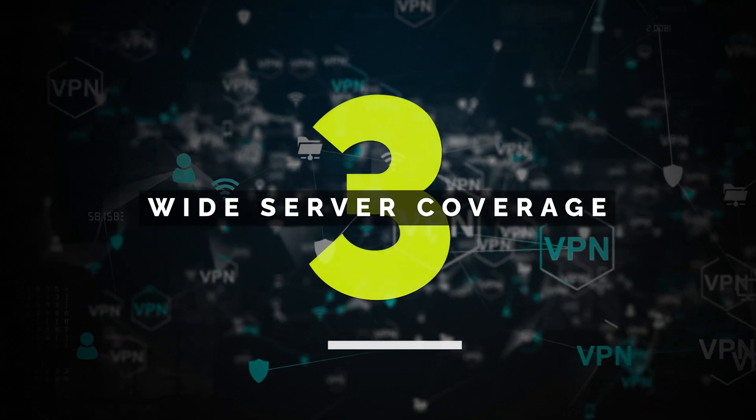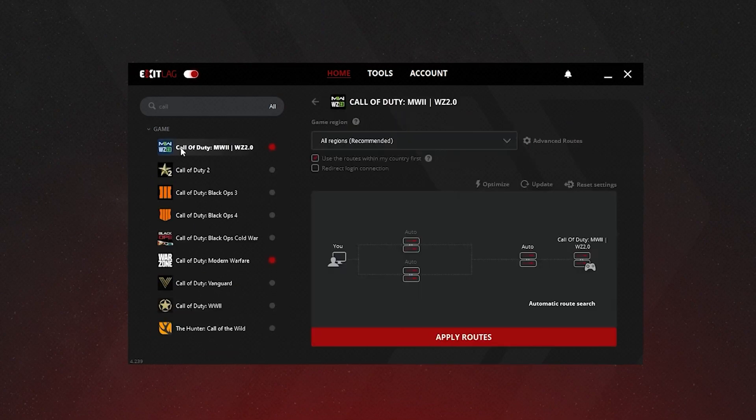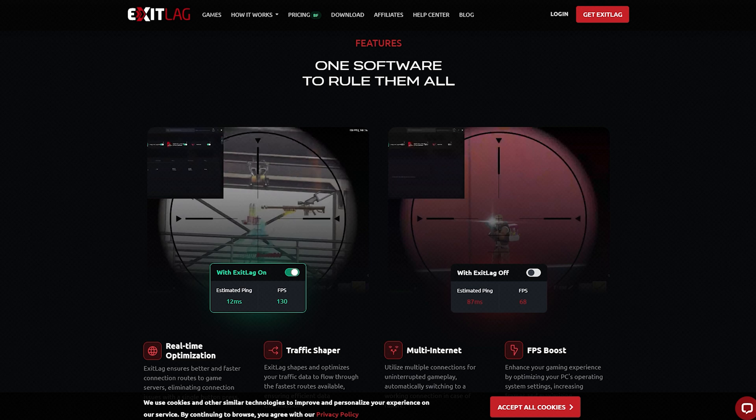Wide server coverage. With ExitLag, you can choose from servers located all over the world. Whether you're playing on local servers or trying to compete internationally, you'll get the most efficient route to the game server, helping you maintain a low and stable ping.